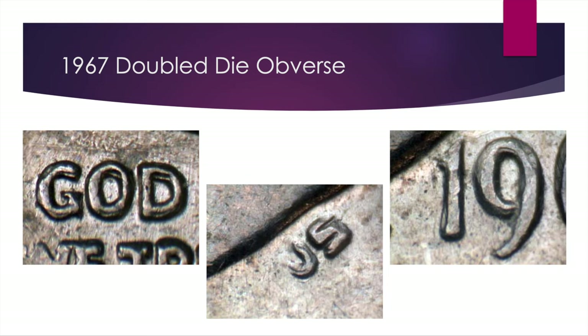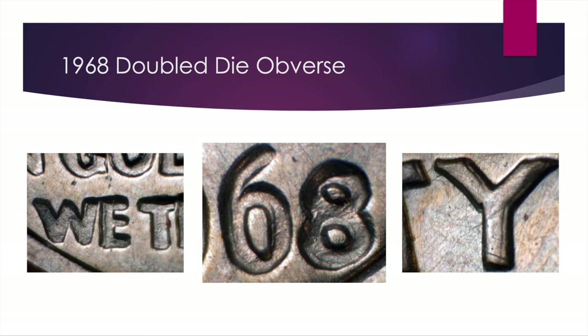The next one, one year later, is also a Double Die Obverse on the 1968 dime. This one is a little less recognized, but you can see it in the 'Y' in Liberty, in the '8' in the date, and also in 'IN GOD WE TRUST' — a little bit on the side of the 'E.' Really the 'Y' and the date — specifically the '8' and the '6' in the circular parts of those numbers — is where I'd look. This one is not quite as valuable: $30 for AU50, $65 for Mint State 63, $85 for Mint State 65, but it certainly beats out a lot of other errors on other denominations.